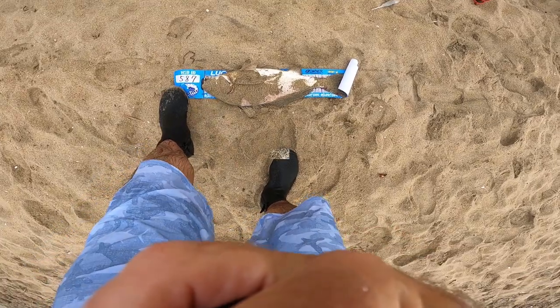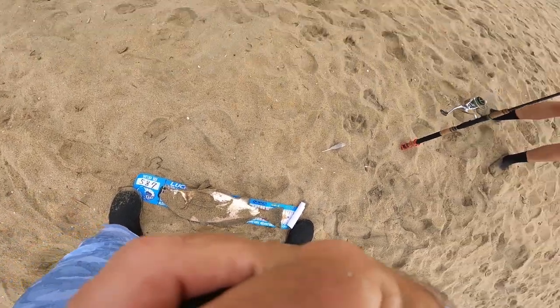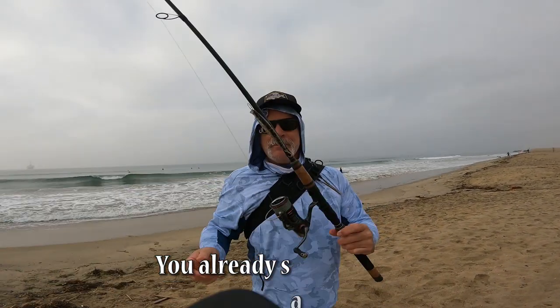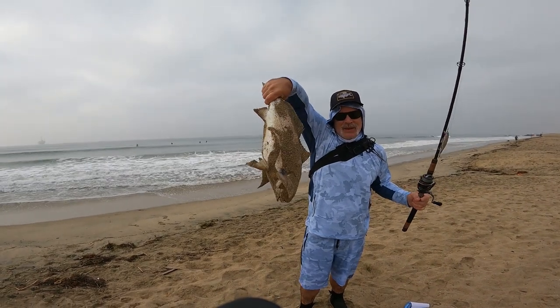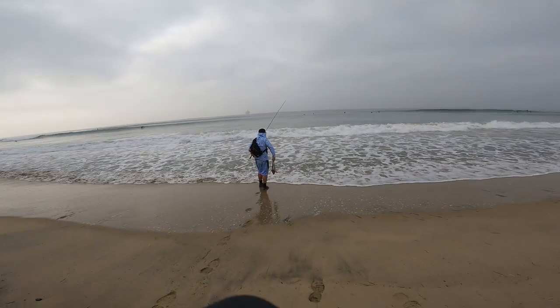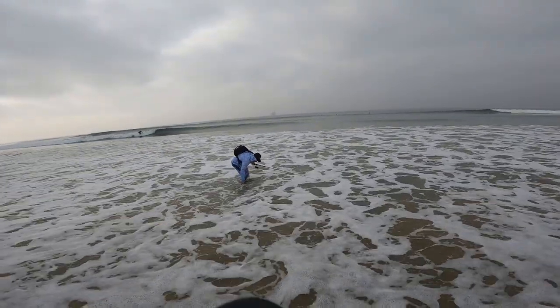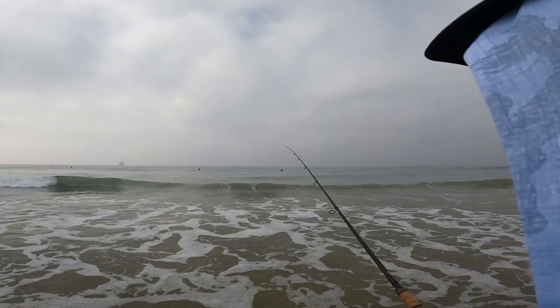I just caught the biggest spotfin croaker of my life — just about 22 inches. He doesn't look happy. Since I'm such a good guy, I'm going to release it. That is a big fish. Let's let him go. He's off! Missed another one right after too!